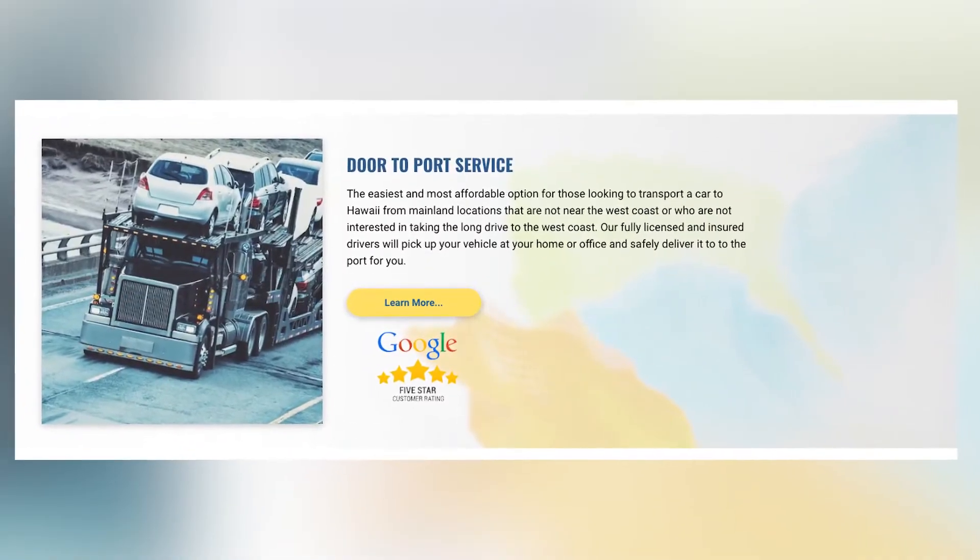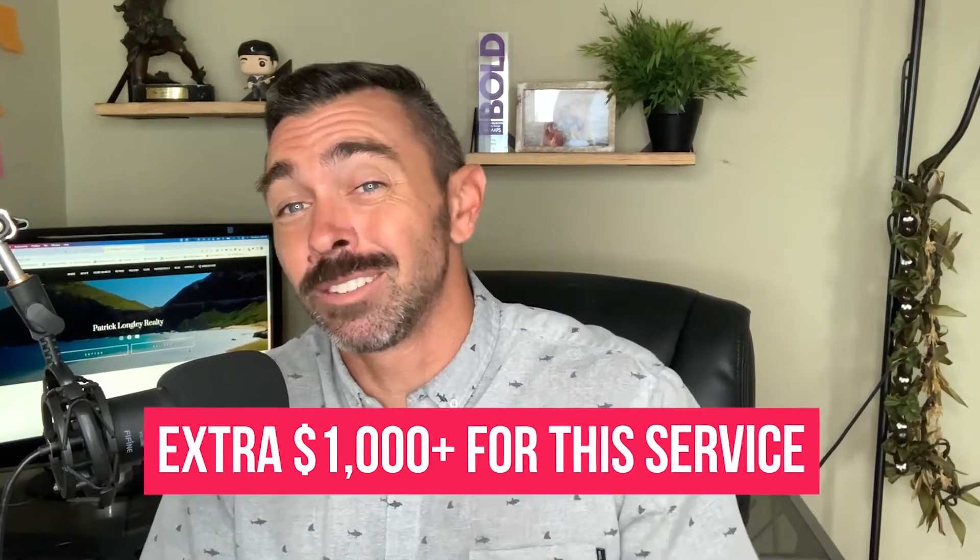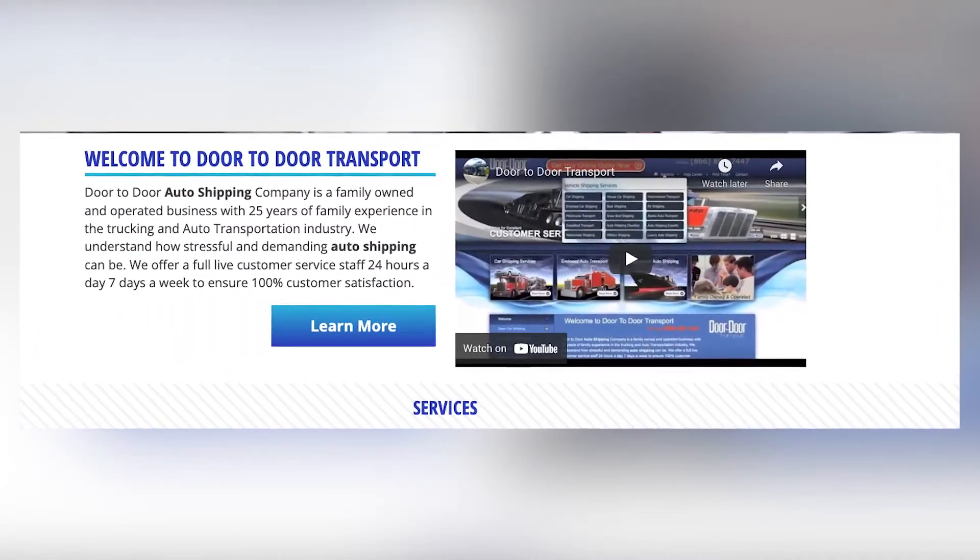Option two is door to port. That's when they would actually pick up your vehicle from your house, take it to the port nearest to you, and then ship it to Hawaii where you would pick it up at the port there. This is a great option for people who don't live near one of those three locations, but just expect an extra thousand dollars plus added to the service. Option three is door to door — they pick it up from your house on the mainland, ship it, and drop it off at your house in Hawaii. This isn't very popular because it's extremely expensive, and there's going to be a hefty price attached to it.